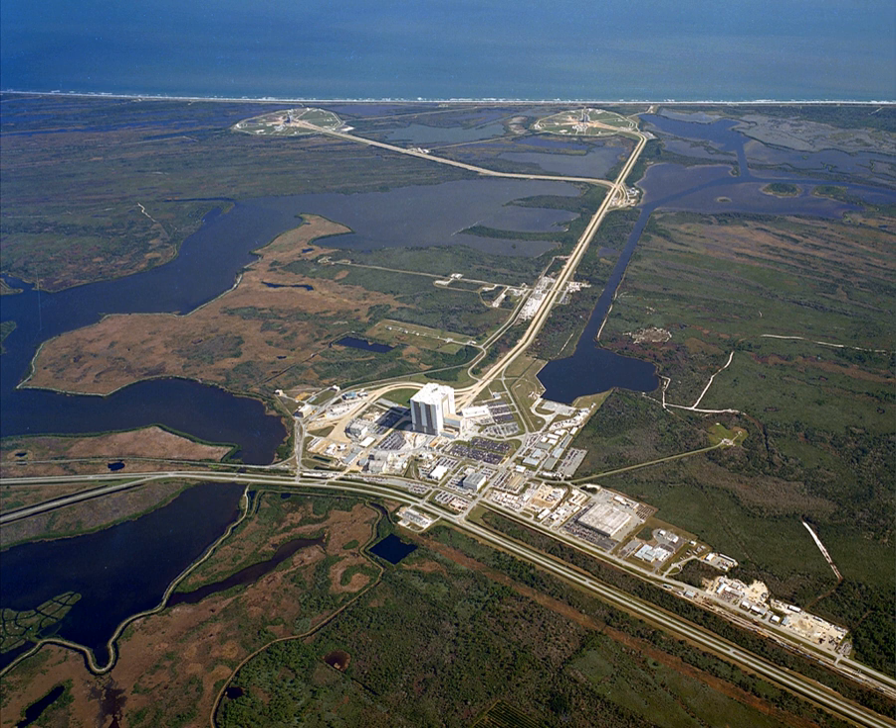At the time, the highest numbered launch pad on CCAFS was Launch Complex 37. When the Lunar Launch Complex was designed, it was designated as Launch Complex 39. It was designed to handle launches of the Saturn V rocket, the largest, most powerful rocket then designed, which would propel Apollo spacecraft to the Moon. Initial plans included four pads evenly spaced 8,700 feet apart to avoid damage in the event of an explosion on the pad.